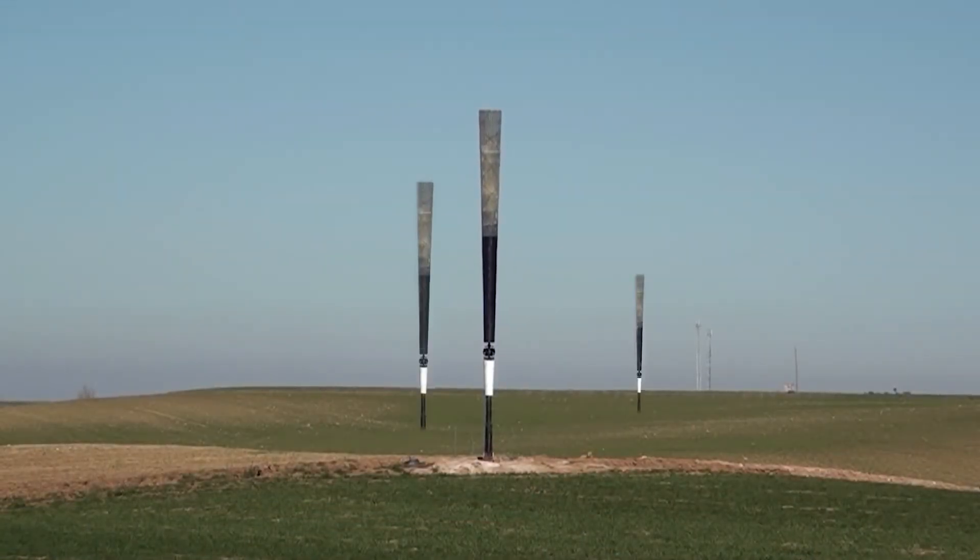Plans to commercialize the Vortex Bladeless turbine are scheduled for mid-2017.